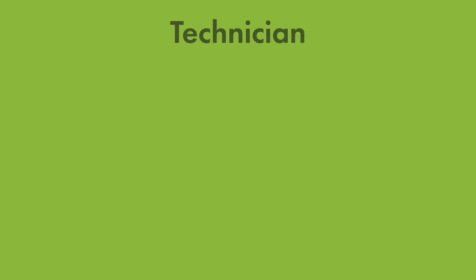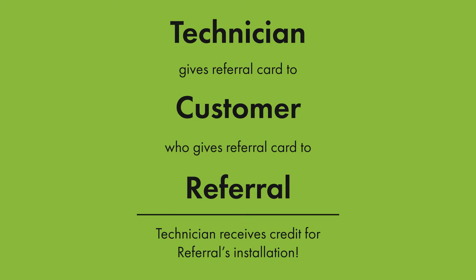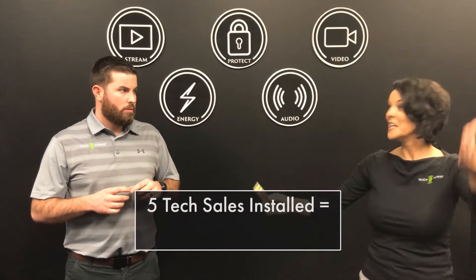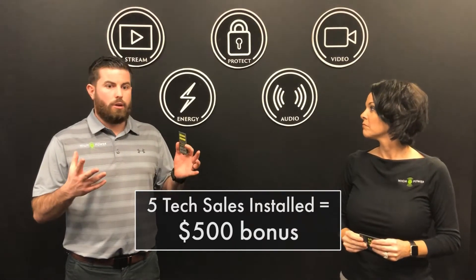How much do you make for giving these out? Each time somebody calls in off one of these cards, gives us the promo code, and we tie it back to the tech ID, the technician who gave the original customer the card gets credit for the sale — which means $130 for each sale. Now, if a technician gets five sales in a pay period — and it has to be sold and installed in the same pay period — they get an additional $500 bonus. So you're looking at over $1,200 in a pay period for five sales.